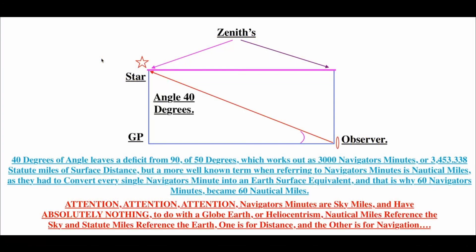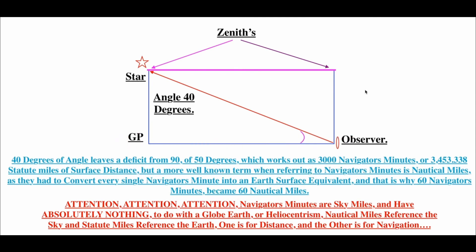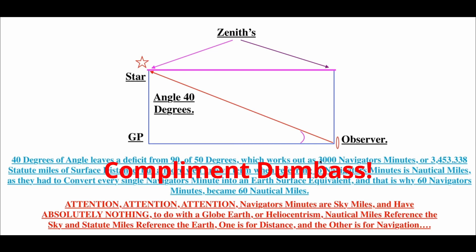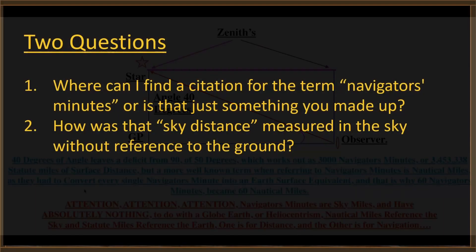Here is the GP of the star, here is the observer, here is a 40-degree angle to the star. This is the observer's zenith, this is the zenith of the GP of the star — they have a co-altitude. A 40-degree angle leaves a deficit from 90 of 50 degrees, which works out as 3,000 navigator's minutes or 3,453.338 statute miles of surface distance. A more well-known term when referring to navigator's minutes is nautical miles.